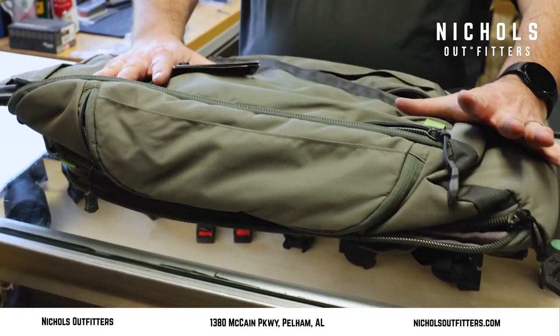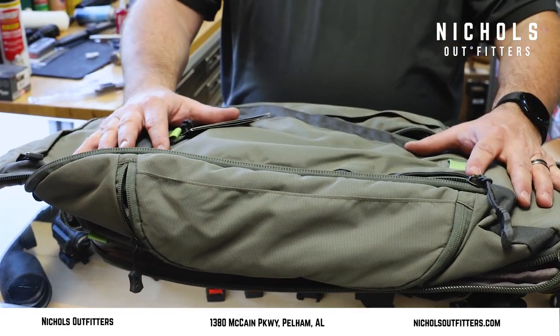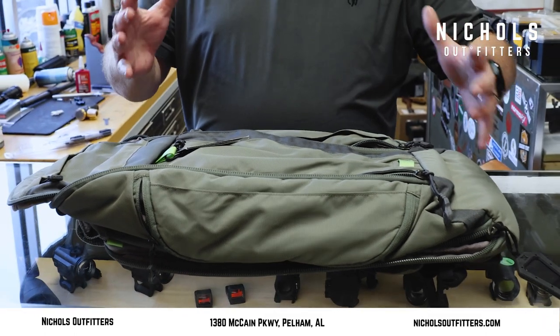I've got plenty of these in stock. This is the medium to large size — I've also got some smaller sizes and some larger sizes as well, so there's pretty much a bag that's going to fit whatever needs you have. When you're ready, come on in, we'll find one for you and get you squared away. Thanks, y'all.